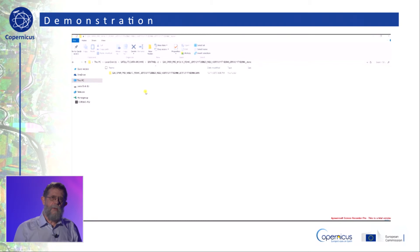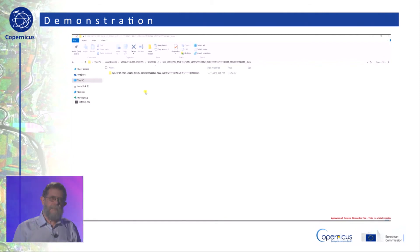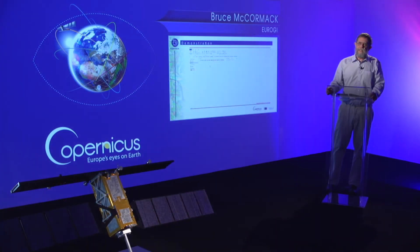In our extracted file, we have the zipped folder which contains an XML file, a thumbnail of the imagery, and a granule folder. The granule folder contains the subsets of the entire image scene. For each subset folder, there are 13 spectral bands of varying spatial resolution: the 10-meter bands, the 20-meter bands, and the 60-meter band in JP2 format. For our purposes, we are interested in only the 10-meter bands, which are bands 2, 3, 4, and 8.